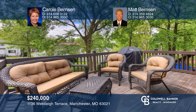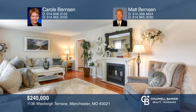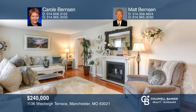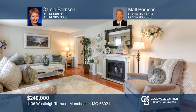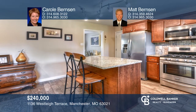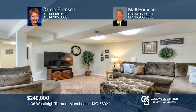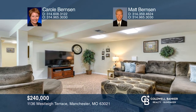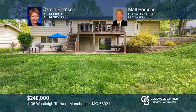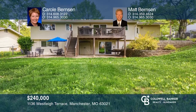This ready-to-move-in ranch features a fully fenced yard, deck, and steps to lower patio. The large living room leads right into the eat-in kitchen with center island and seating, granite counters, maple cabinetry, stainless appliances, and breakfast area. The walkout lower level has a family room, fourth bedroom, triple egress window, and a half bath. Experience everything this home has to offer by calling Carol Burnson and Matt Burnson today.